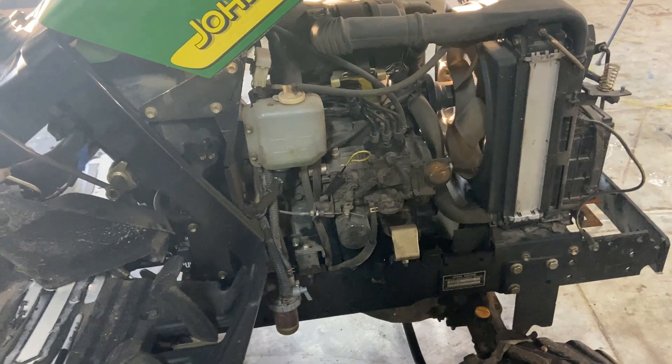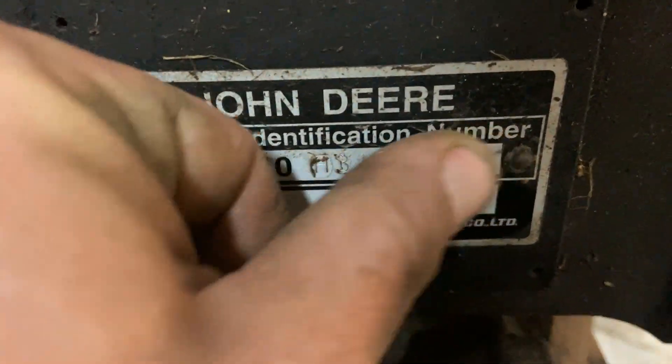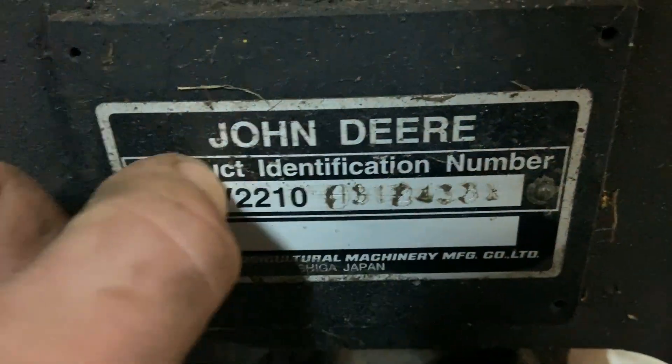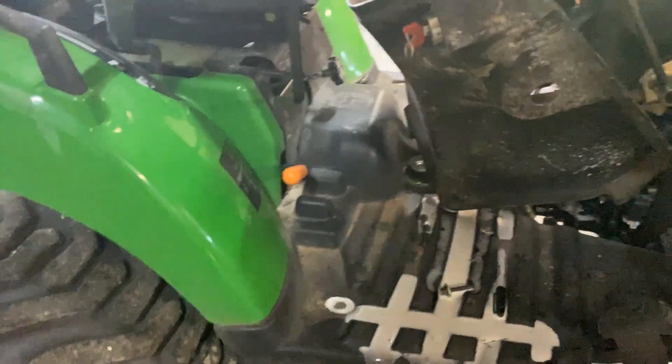If you have any questions about this machine, feel free to let us know. We'll be listing this machine for sale on our eBay marketplace. You can find that at RichlandSales.com or on our eBay storefront. Thanks for watching.